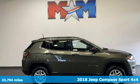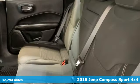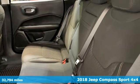Here's a 2018 Jeep Compass. Experience the Jeep life. It comes with the features you need and, better yet, want.